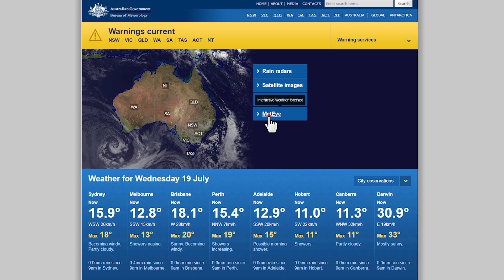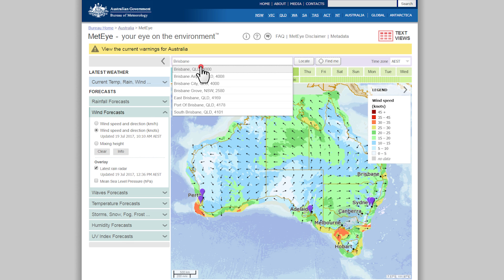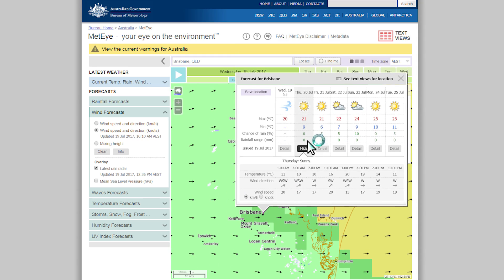Another tool available to the public is MedEye, which provides information on a map of current weather. MedEye also provides significant weather forecasts for thunderstorms, rain, fog and frost.